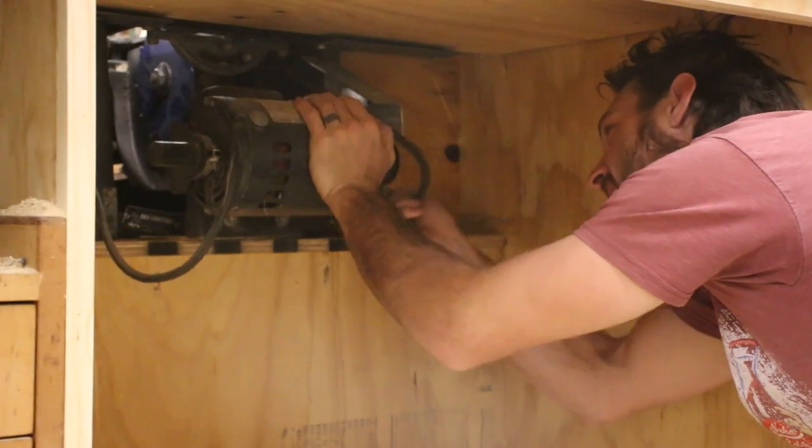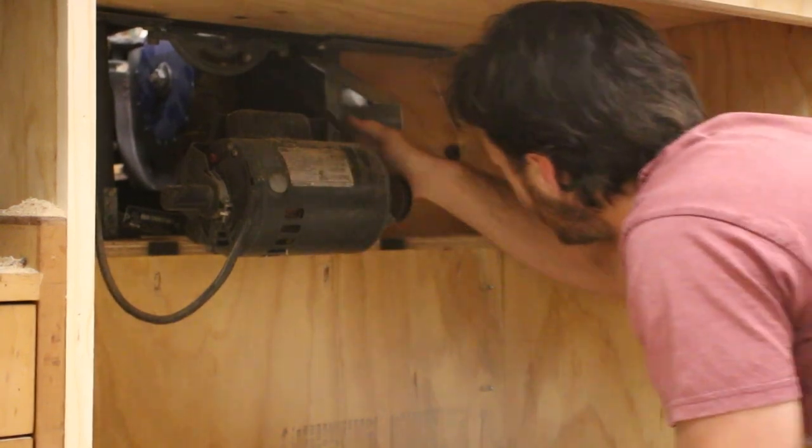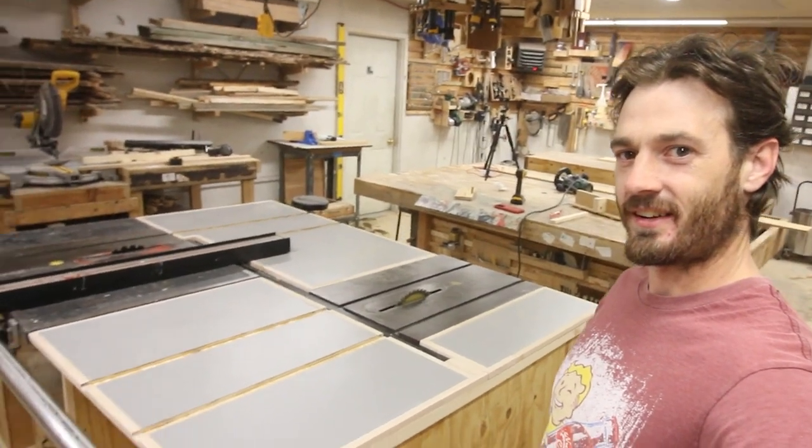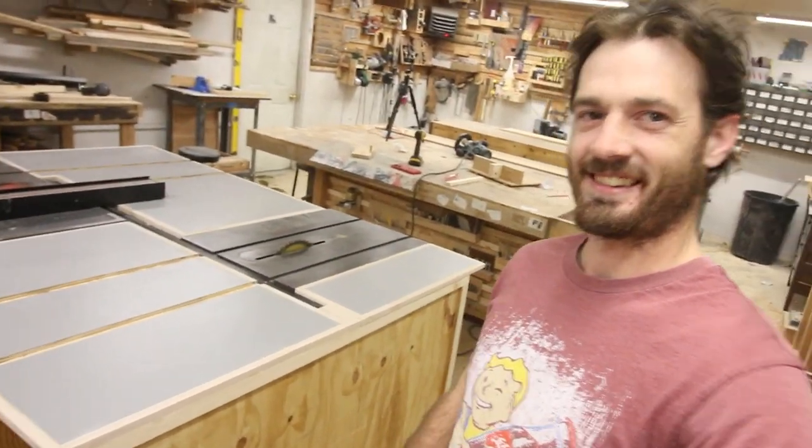Another great thing about having a second saw in the shop is that if one breaks down, I still have a backup ready to go right now. And the last and most important reason to get a second table saw in the shop is the internet cloud. That's right, if you get a second table saw in your shop, you will be the popular kid on the block.